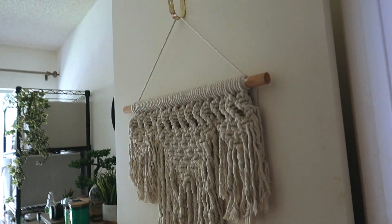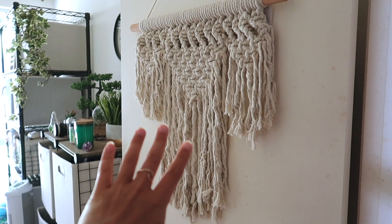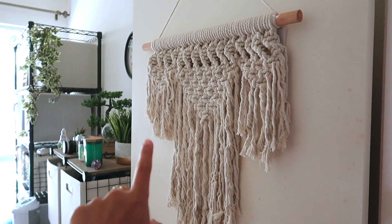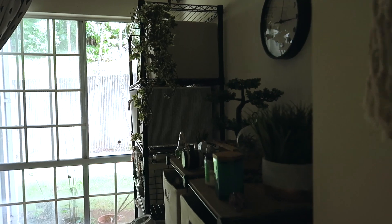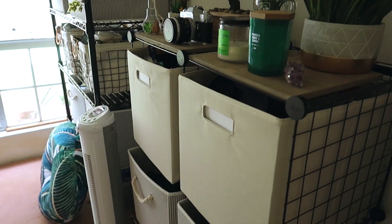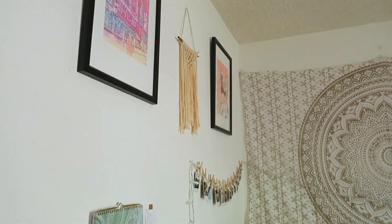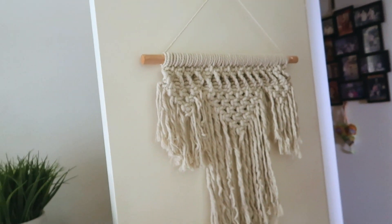So this is my room and this is my door. The first thing that you see is this macrame wall hanging which I got from TJ Maxx, and it was I think $12.99. This is an overview of my room. We're gonna start on this side, moving on from the door.